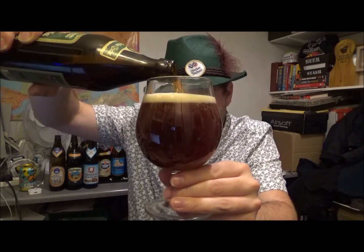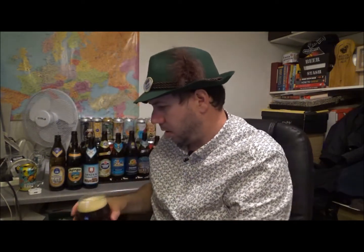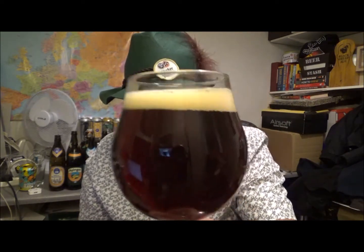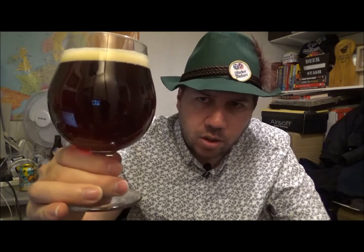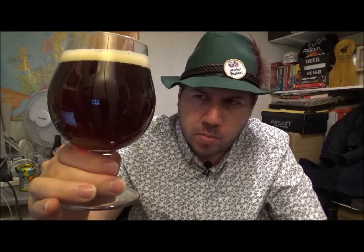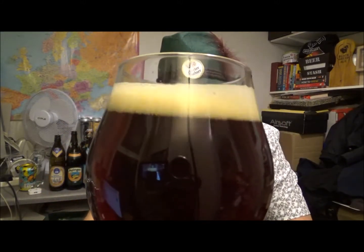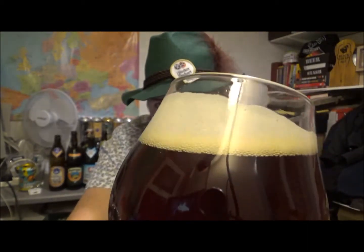Ooh, look at the colour of that. Beautiful looking beer - mahogany, clean. Half a finger of lightly tan coloured head. That looks proper. It's like that kind of dark ruby marble floor kind of look to it. Wow, that's beautiful looking beer in the glass. Nicely fine, tightly packed bubbles there. Look at the quality in that - awesome stuff.